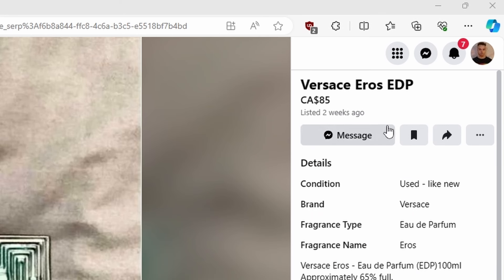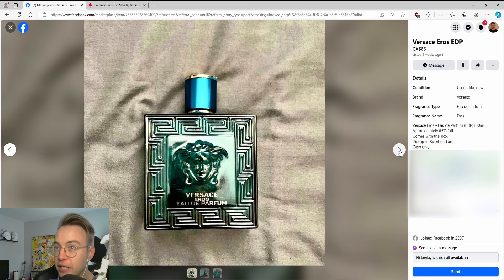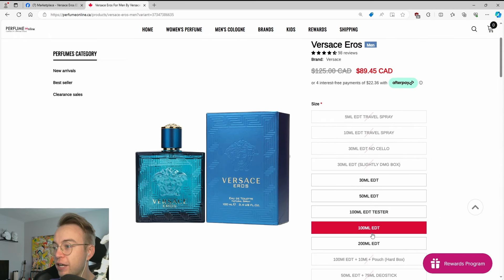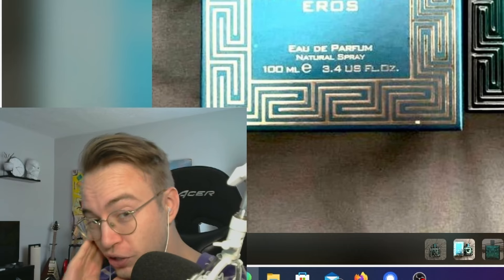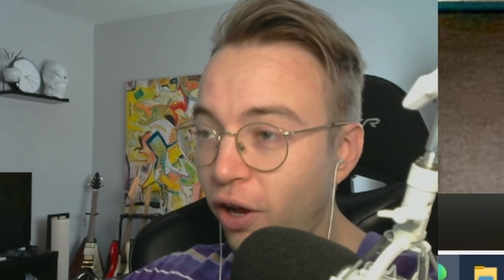Here's another great one. Versace Eros Eau de Parfum for $85 — it is approximately 65% full. Yeah. It's just another one of these where you can find it online, 100ml new for $89.45. So stop trying to sell used things for like twice as much as they're worth, please. It's taking a toll on my heart.